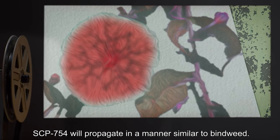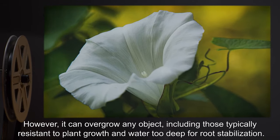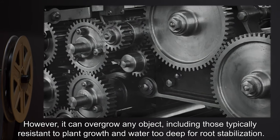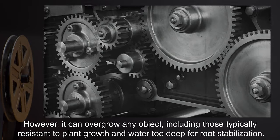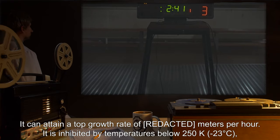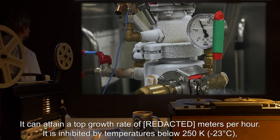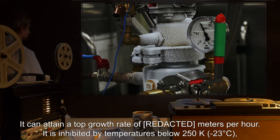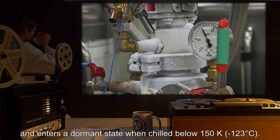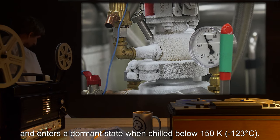SCP-754 will propagate in a manner similar to Bindweed. However, it can overgrow any object, including those typically resistant to plant growth and water too deep for root stabilization. It can attain a top growth rate of 20 meters per hour. It is inhibited by temperatures below 250 Kelvin (negative 23 degrees Celsius), and enters a dormant state when chilled below 150 Kelvin (negative 123 degrees Celsius).